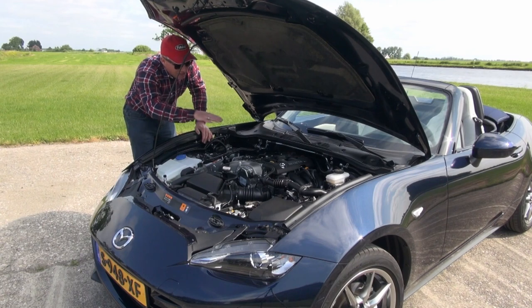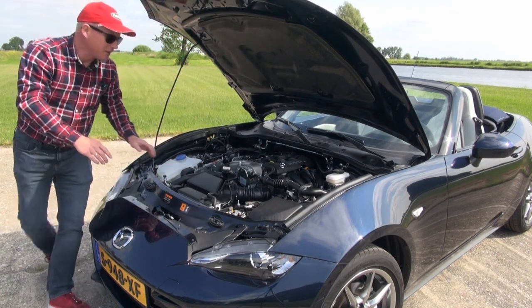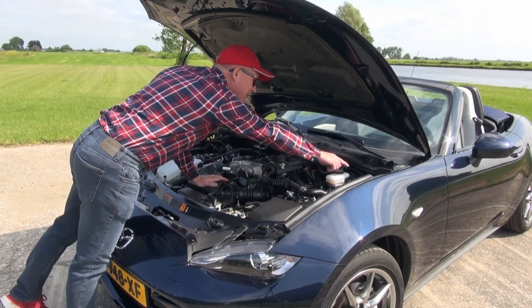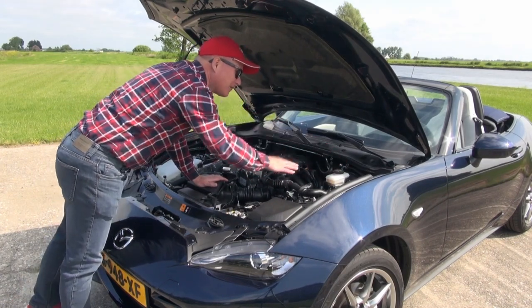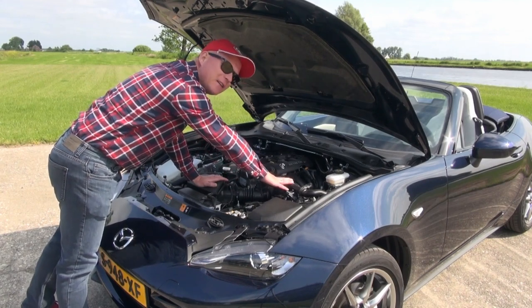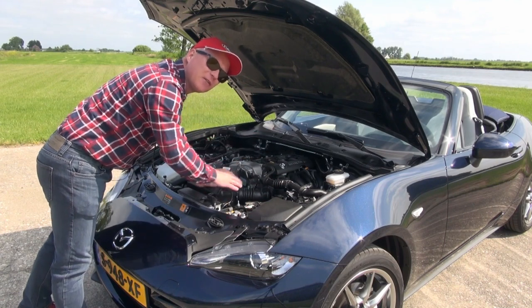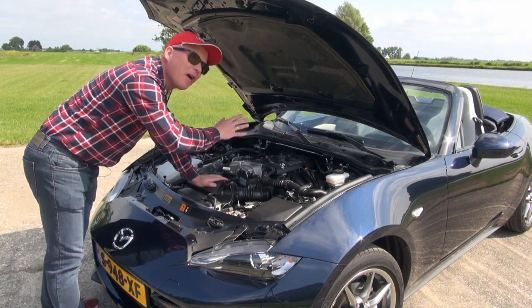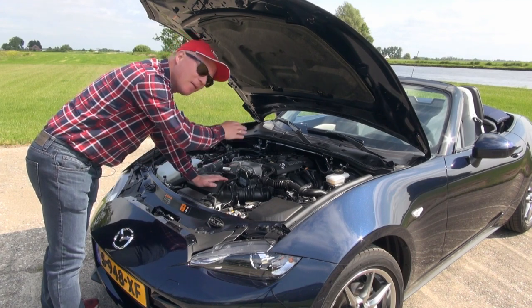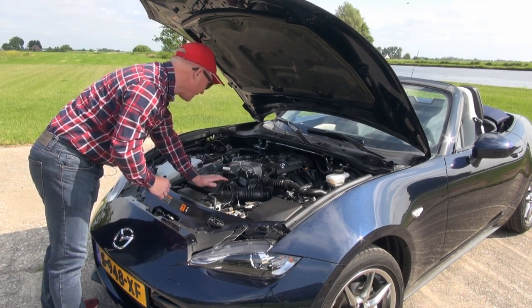The engine sits nicely in between the axles. There's a line going through the firewall for induction noises and it makes a very nice induction sound, especially in the lower rev range. In the higher rev range the exhaust note takes over, so you always have a nice sound no matter what you do — whether the top is down or up. Sounds great, this engine.